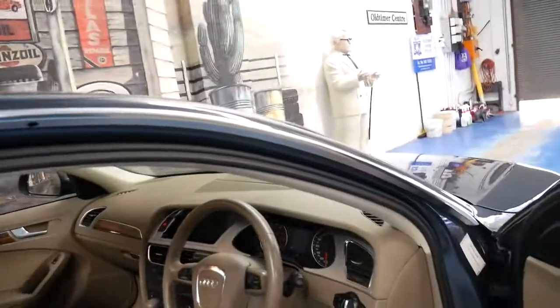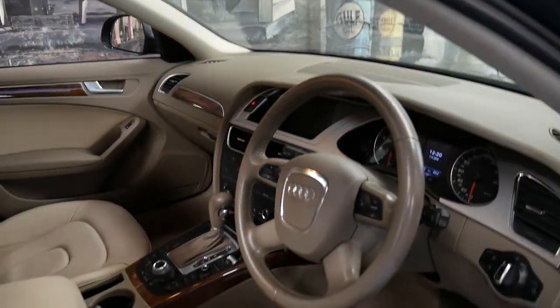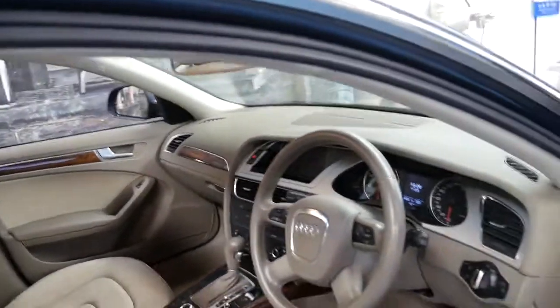It comes in this beautiful metallic grey with a bit of green through it — it's a very nice colour — and beige leather interior with nice timber inserts.